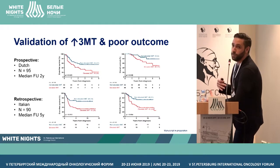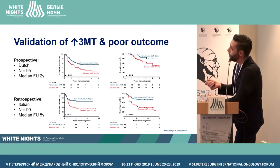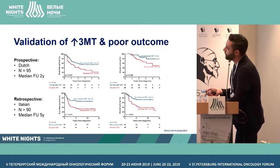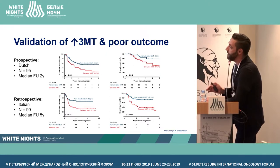This was all retrospective, so we moved on to a prospective validation. Our current Dutch cohort from 2014 to 2018 included 95 patients, and elevation of 3MT at diagnosis clearly correlates with poorer prognosis — both event-free survival and overall survival — even though our follow-up is still short. We also got data from Italy, where they used to measure this metabolite, and in that cohort as well, elevation of 3MT correlates with a poorer prognosis.